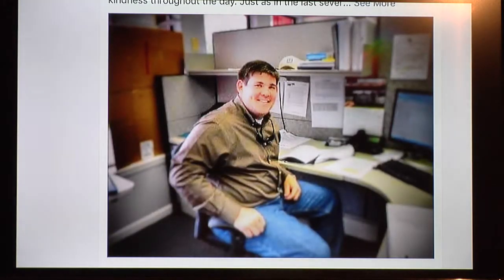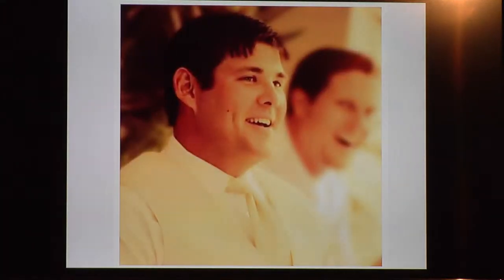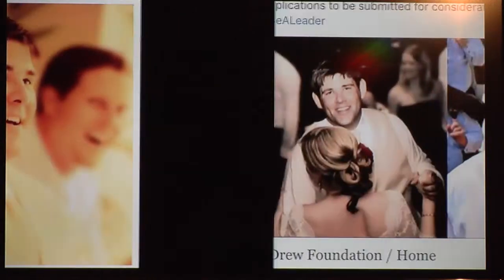Drew McLain — what a story. Drew is 15 months younger than Mark, but most people thought he was older because he was significantly bigger. He and Mark were as close as they could be, hung out every single day. Just one of those guys — Mark says he really doesn't know if Drew ever messed up or made a mistake. Here's a picture of him at his desk, always with a smile on his face. And here he is at his wedding.